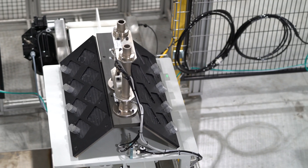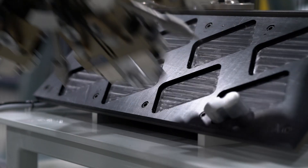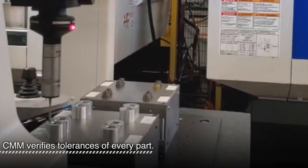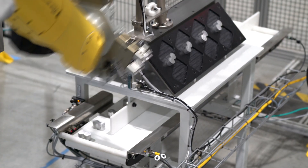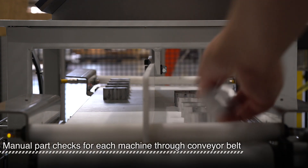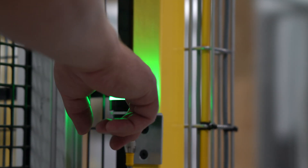The robot temporarily stores parts on the table instead of waiting for the next machine. The robot also loads a CMM, which ensures that all parts meet quality requirements. Rejects and manual quality checks can be performed on parts delivered through a conveyor, keeping the operator a safe distance from the robot.